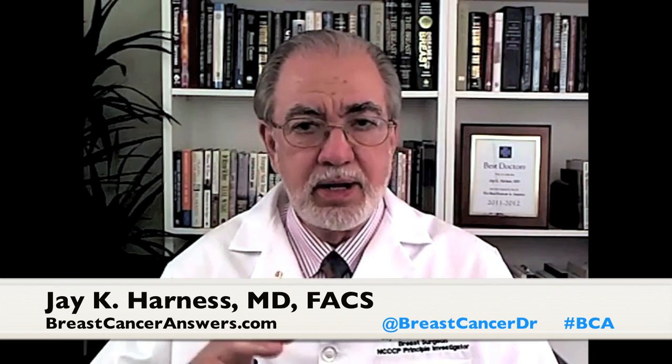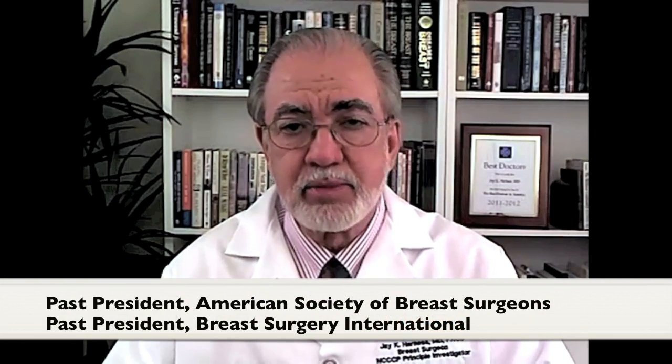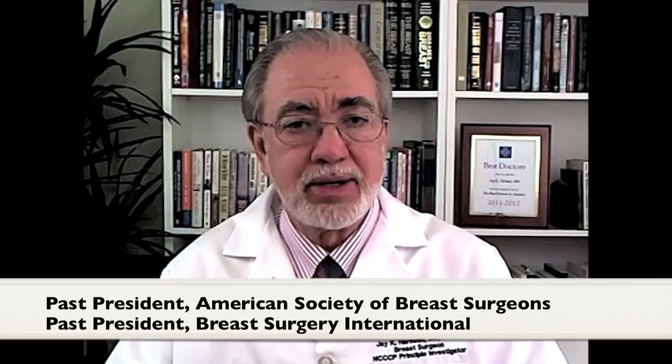Oncotype DX provides us with information about invasive breast cancers with high and low risk recurrence scores, and now we have Oncotype DX available for the potential benefit or not of radiation therapy with DCIS. In invasive breast cancer, the two really important values of the Oncotype DX are these: we get a number that predicts your chance of having the cancer recur elsewhere in your body over the next ten years — the recurrence score gives us a percentage number that we share with you.